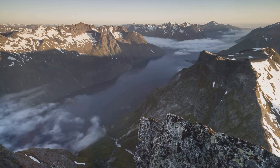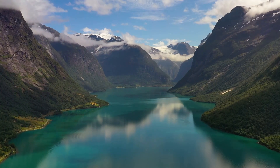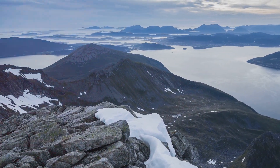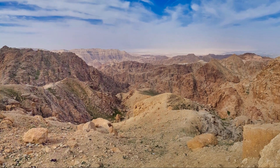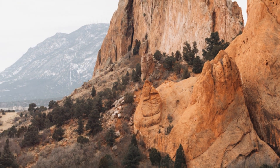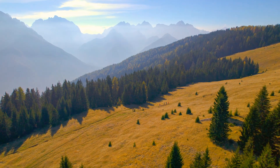Fjords snake their way through the mountains, their waters a deep, inky blue. And at the summit, we're rewarded with panoramic vistas that stretch as far as the eye can see. These mountains are a testament to the power of nature, a place to challenge yourself physically and mentally, and to return home feeling refreshed and invigorated.